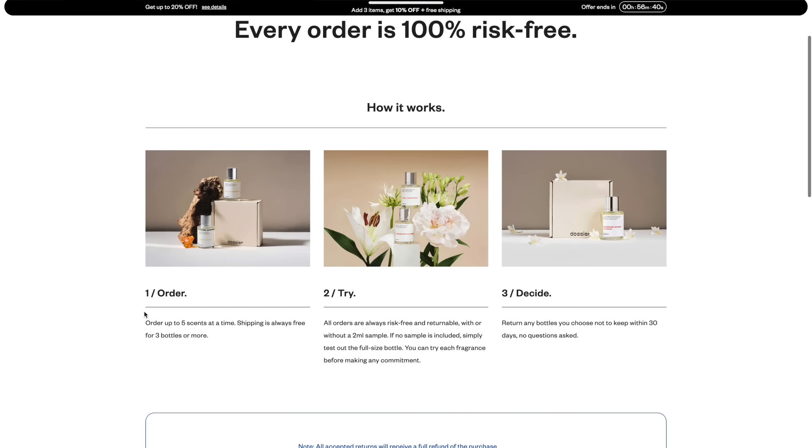The great thing about Dossier is that they have a risk-free system. You can return any unsealed 50 milliliter bottle at no cost to you, no questions asked, and free shipping is included.